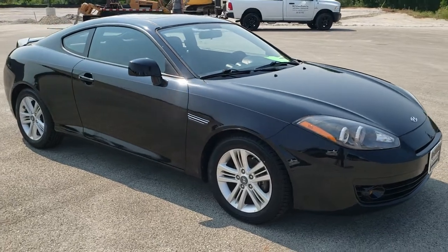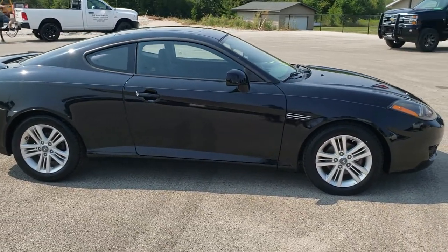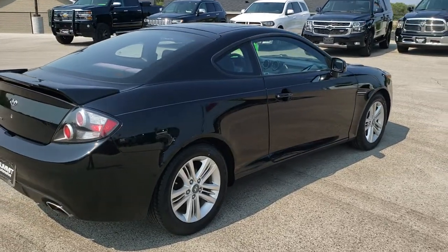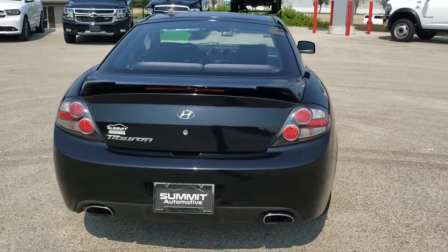This vehicle has the 2-liter 4-cylinder motor which pumps out 138 horsepower. It has been fully safety inspected by our service shop. It has a fresh oil and filter change, all the fluids have been checked and topped off, and it has 4 brand new tires. This car is 100% ready to go.